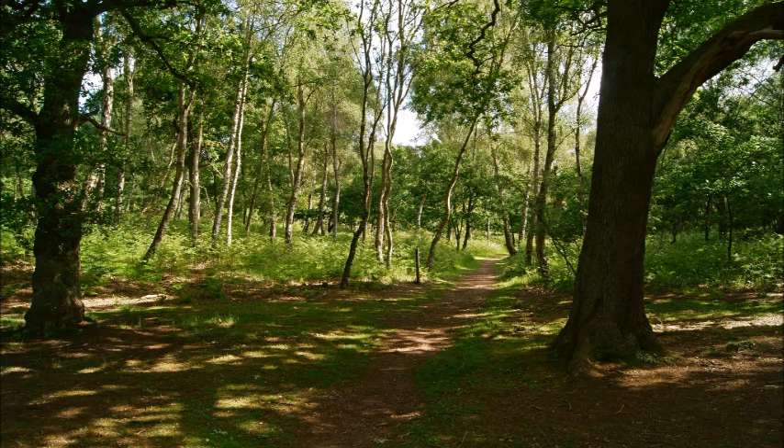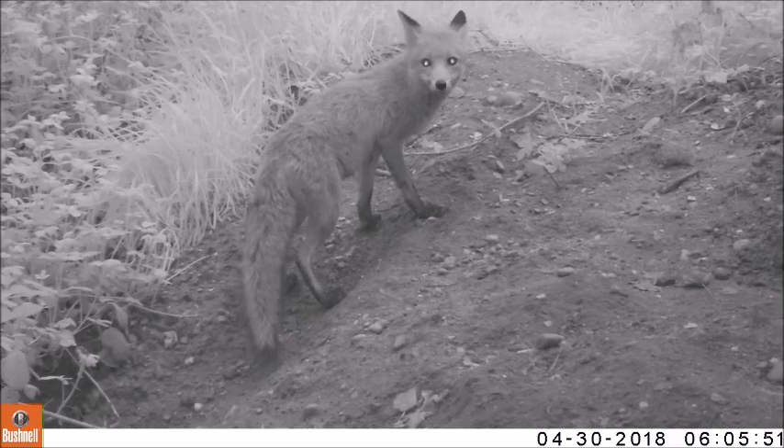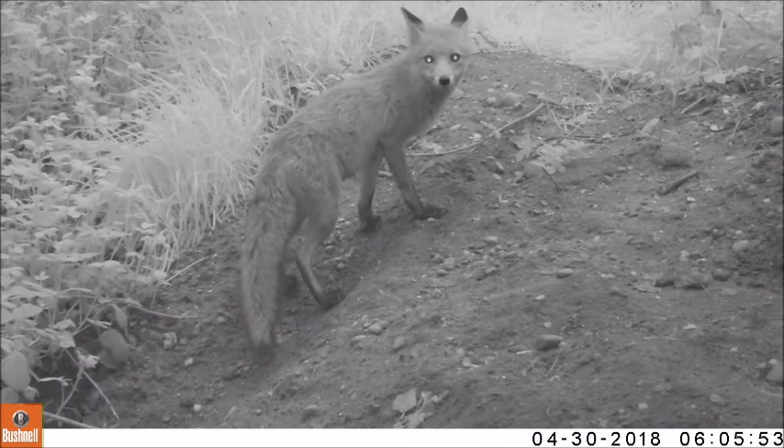Over the last four years we have monitored wildlife with trail cameras in the wider Sherwood Forest area. One of the species our trail cameras recorded has been the red fox.